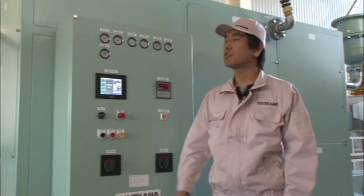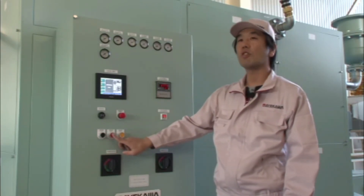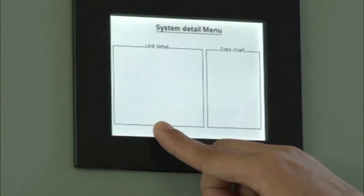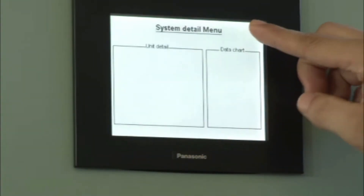The control panel of our PSA system is very simplified, as the start and stop of the system can be made by just pressing a button. Every model uses touchscreens, and in addition to entering the necessary set points, detailed operational status and history can be accessed easily.